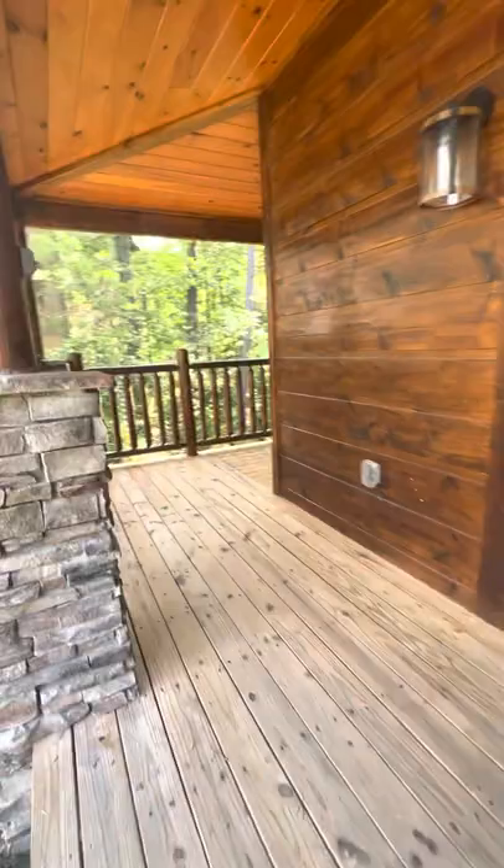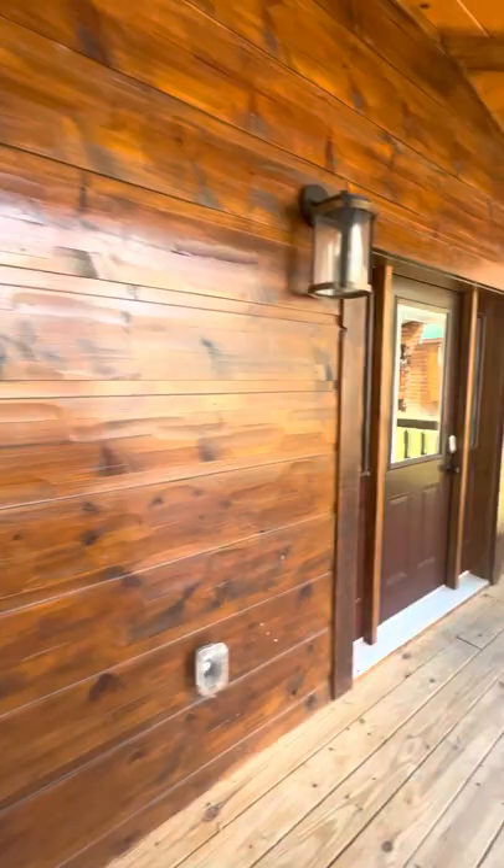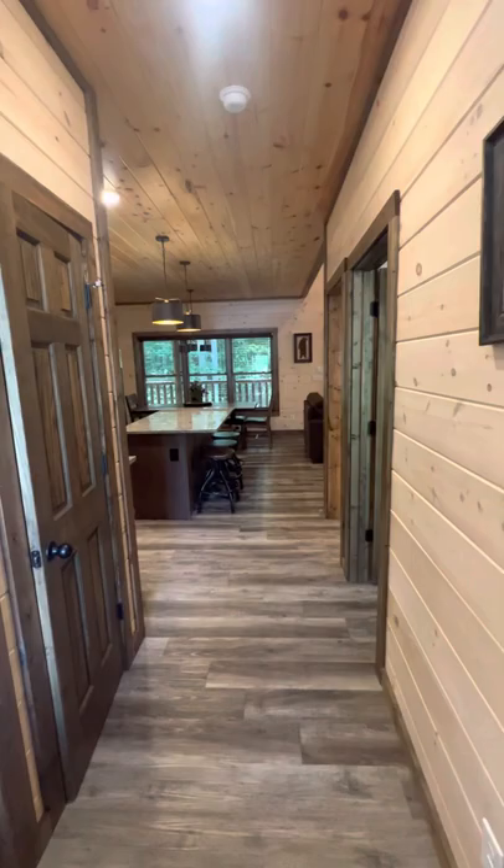Wraparound porch. Very nice new construction. As we enter, we have a full bath to the left.